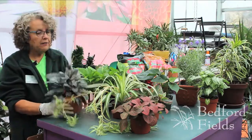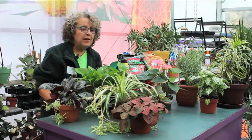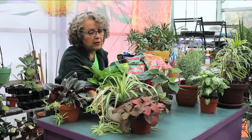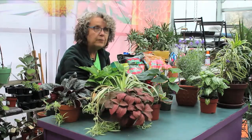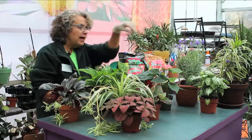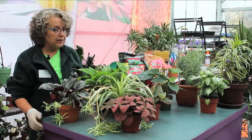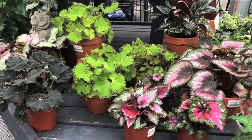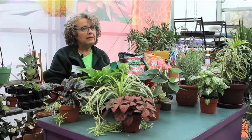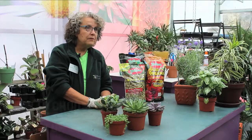We have the rex begonia, the spider plant again, and this is fittonia — also known as the nerve plant — a very beautiful leaf. We have peperomia, and this is anthurium, so you get a little pop of color as well. As you can see, the plants don't have to all be green in an indirect light situation.